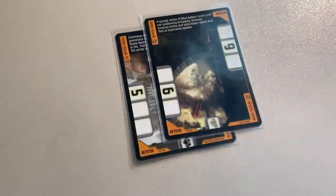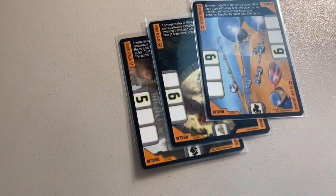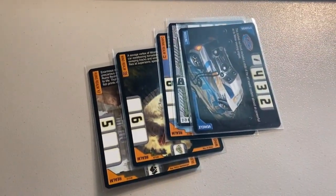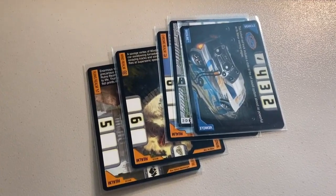Next up, we sold five near-mint cards: the Ruins Realm, the Wind Realm, the Chrome Realm, 2D, and a copy of Baseline. Grand total was $38 even to a return buyer.